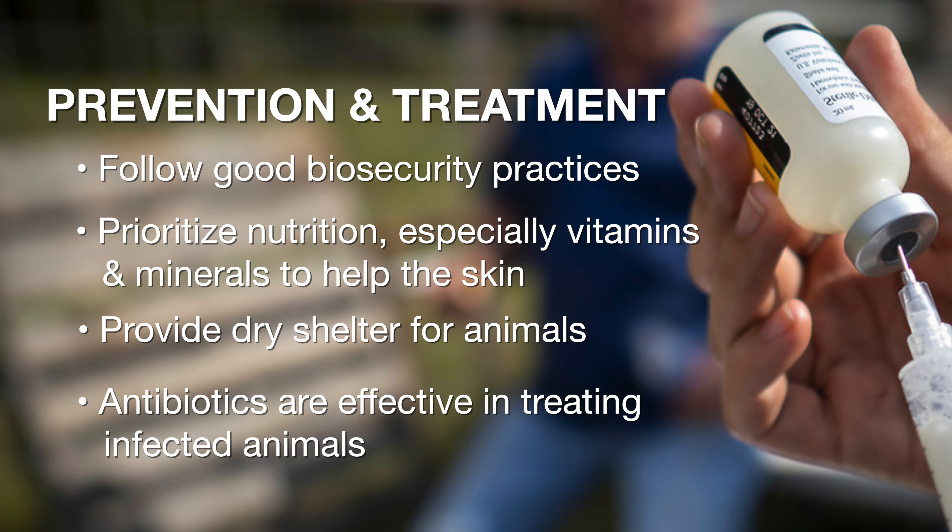As far as treatment goes, if it gets warm and dry, a lot of times these will just spontaneously go away. If they don't, usually antibiotics are very effective in treating this disease. You can also use antibacterial soaps or shampoos to soften those crusts up and clean those animals up as well.